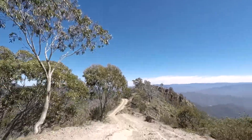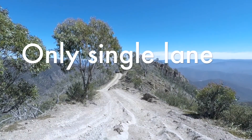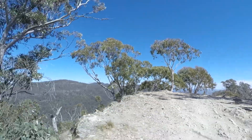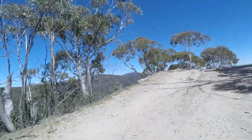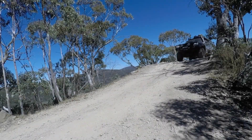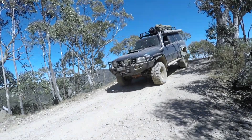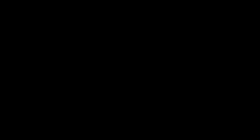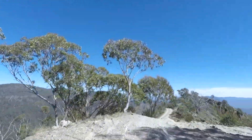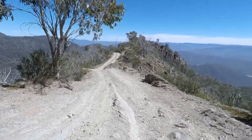Once you get up to the top of the actual Billy Goat Bluff, again there's some spectacular views up there. We were the only vehicle descending at that time. All the other vehicles we came across were coming up from the valley, so there were a few times we had to move out of the way to allow other vehicles up. The views were just amazing — basically vertical cliffs on either side of the bluff.